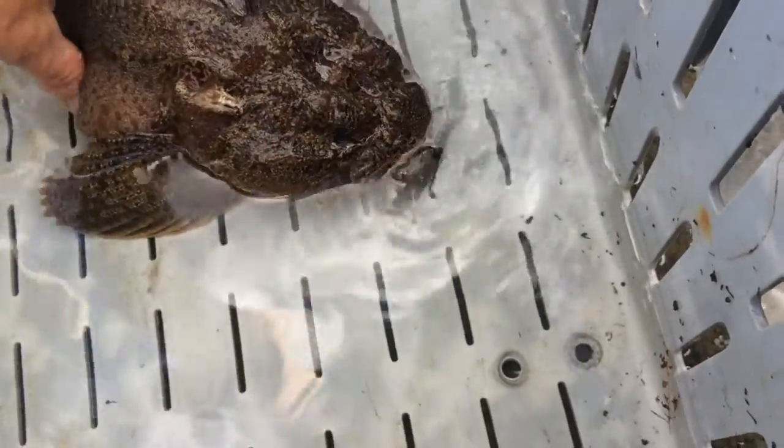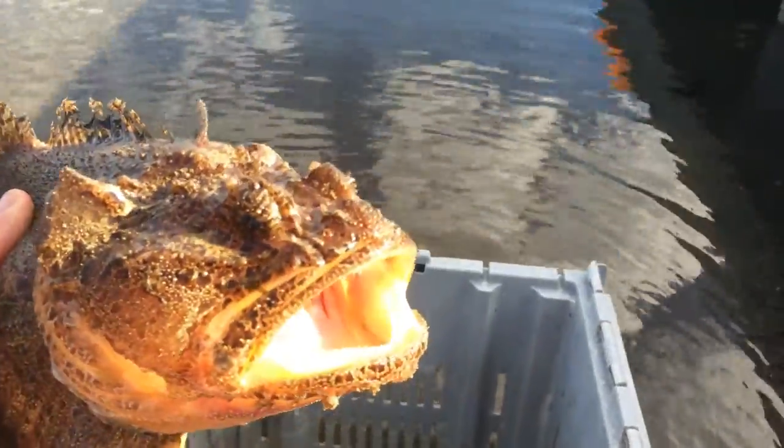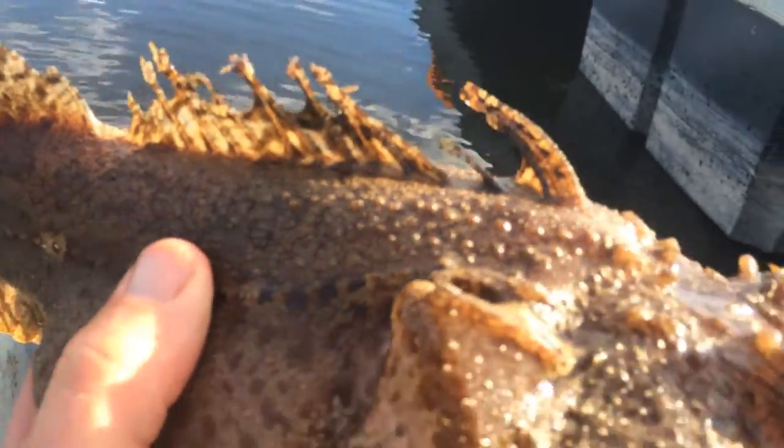A lot of people know about sculpins. This guy is a sea raven. Great big mouth. He has some very interesting camouflage on his dorsal fin and pectoral fins, all along his mouth.